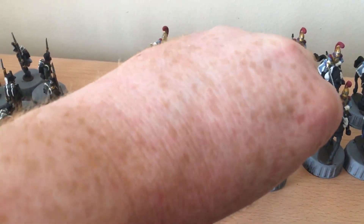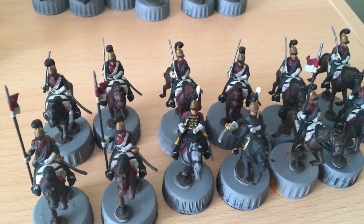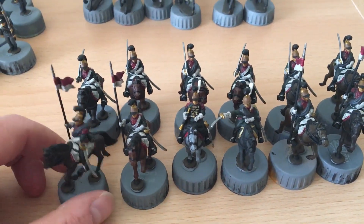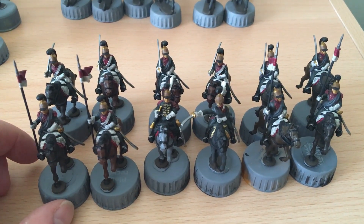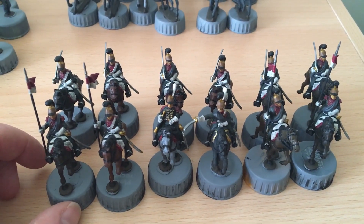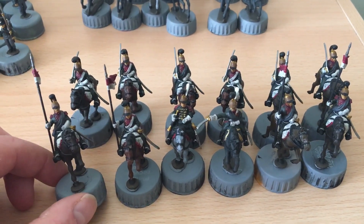And then finally, some more French, but this time it's some lancers. I did the front rank with lances and the rear rank with just swords, as I read that's kind of how they operated. You've got a trumpeter there. These have been washed, but they're waiting on a highlight now.